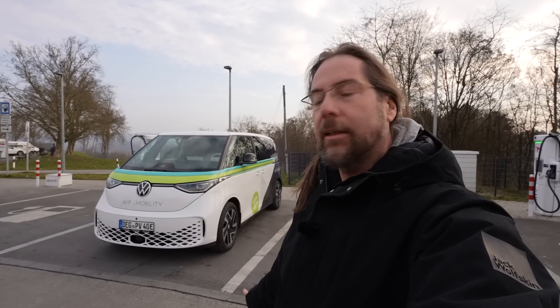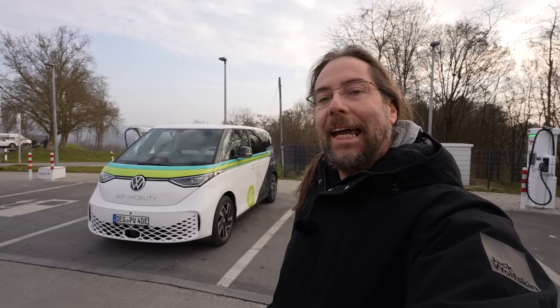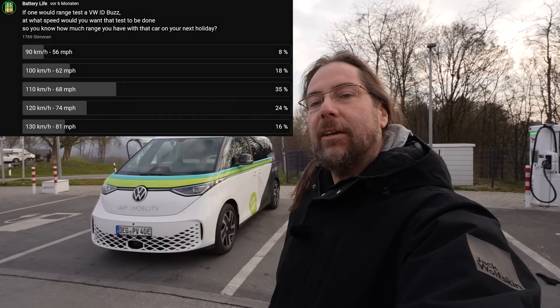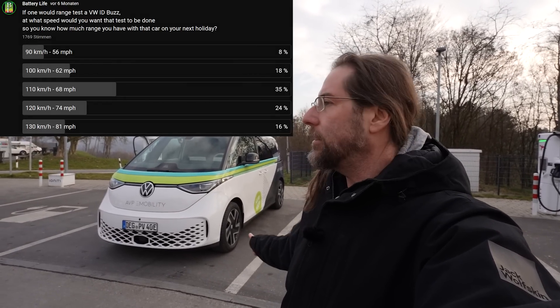I didn't do it because I'm an idiot, so now I'm doing it today. I asked you back then at which speed you'd want to see a range test in the ID.Bus, and most of you voted for 110 kilometers an hour — so I'm gonna do that.